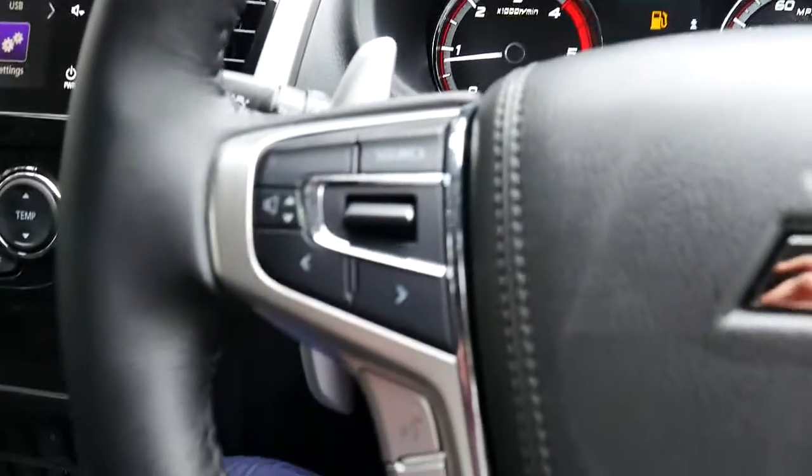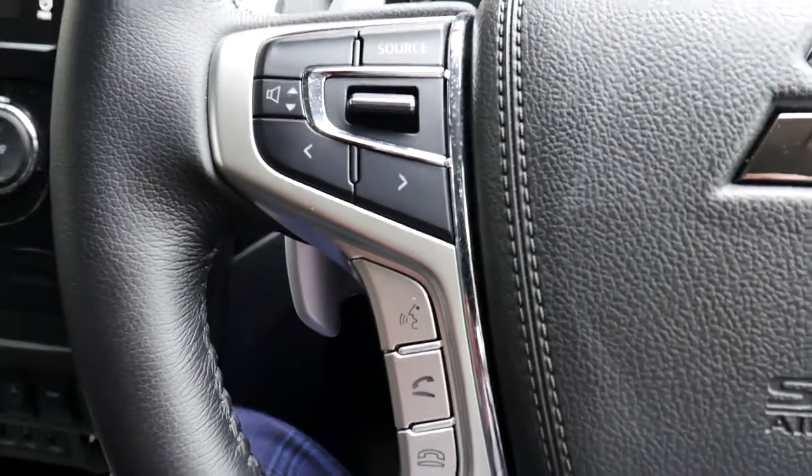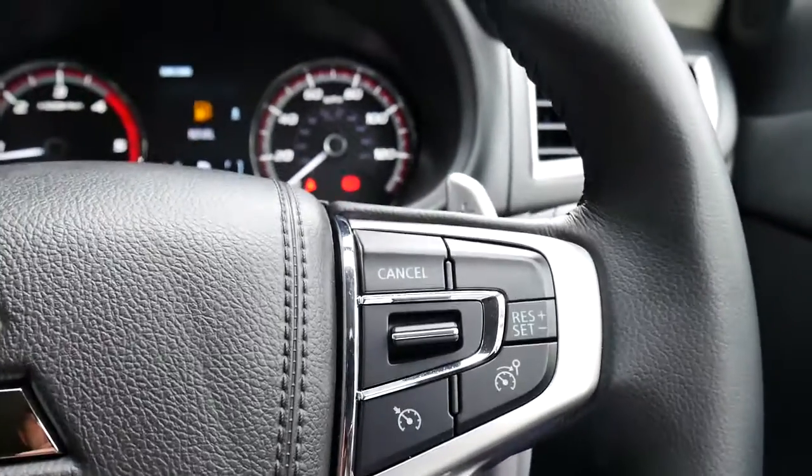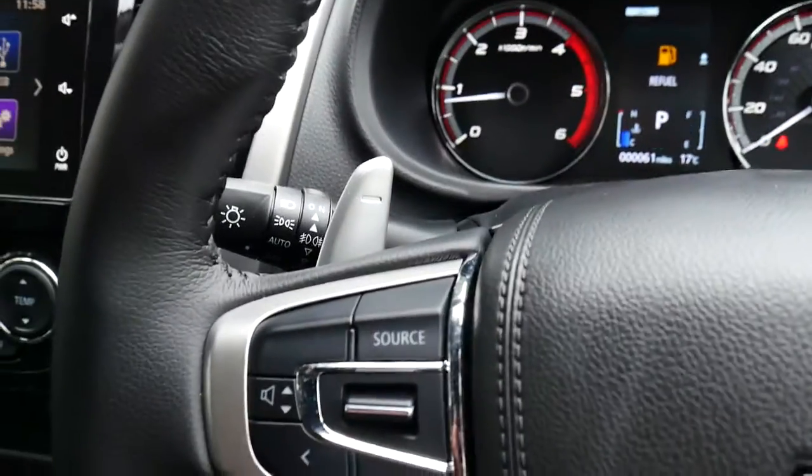Moving over to the steering wheel, you'll notice this vehicle has all your audio and Bluetooth controls, as well as all of your speed limiting and cruise controls on the opposite side, along with paddles just behind there for gear change.